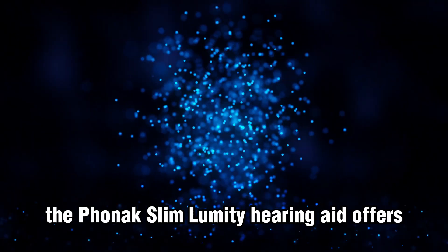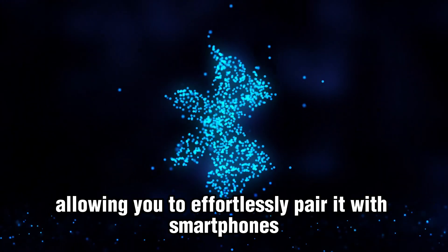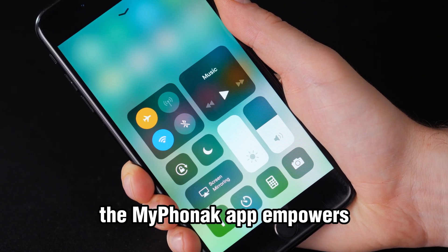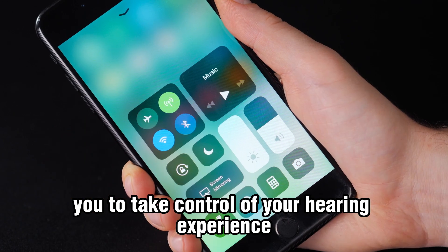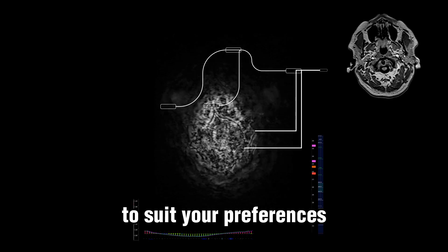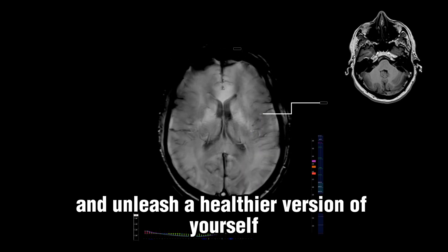The Phonak Slim Lumity hearing aid offers universal connectivity, allowing you to effortlessly pair it with smartphones and other Bluetooth-enabled devices. The MyPhonak app empowers you to take control of your hearing experience by providing remote control functionality and health data tracking. With this app, you can fine-tune your hearing aids to suit your preferences and unleash a healthier version of yourself.